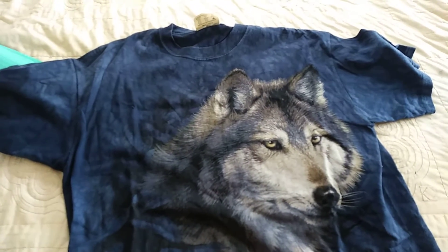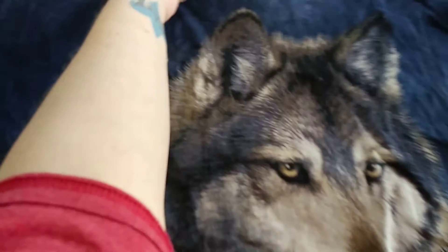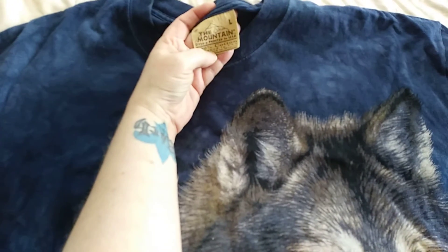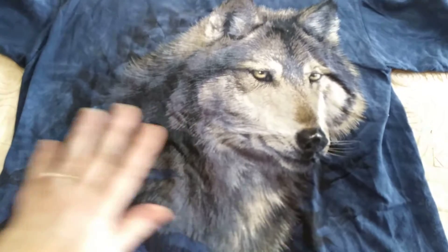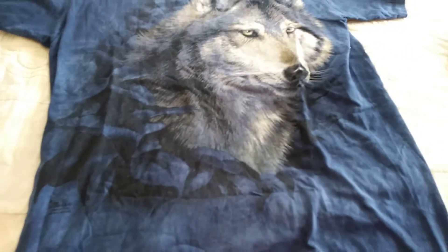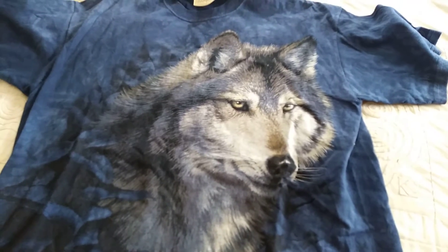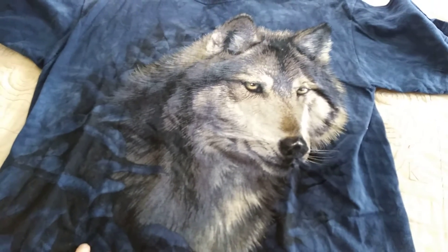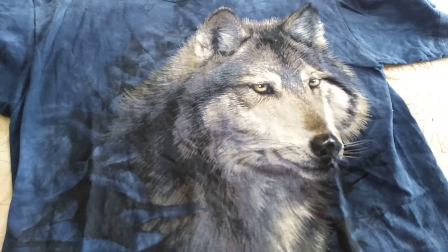I absolutely freaking love this shirt. It is The Mountain — it is a wolf, and it is B.A. Bad. I picked this up at a garage sale. I think I paid somewhere between $1 and $3 for it. I'm hoping it was more like $1 because I ended up taking a $12 offer on it. Even though I bought it at a garage sale, it's just been sitting in a death pile for months. So I had it listed for maybe a month, took a $12 offer on it, so this is the next thing we are getting ready to go out.